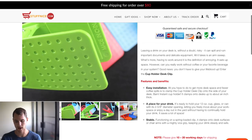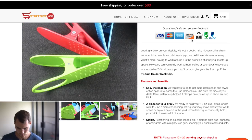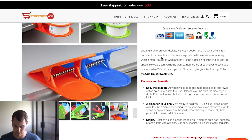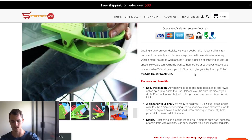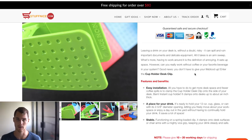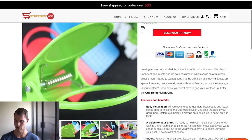Then you've got the safe checkout badges. Going through the description — because that's really what's going to sell your product. It reads: 'Leaving a drink on your desk is, without a doubt, risky. It can spill and ruin important documents and delicate equipment. All it takes is an arm sweep. Having to work around it is the definition of annoying — it eats up space. However, can you work without coffee or your favorite beverage? Good news, you don't have to give your lifeblood up. Enter the cup holder desk clip.' What I want to point out: they set up a problem — having a drink on your desk without a cap, you can spill it on important documents. The product is the hero and also the solution. That's what I consider the winning product description formula.